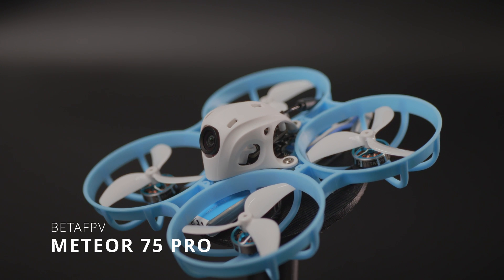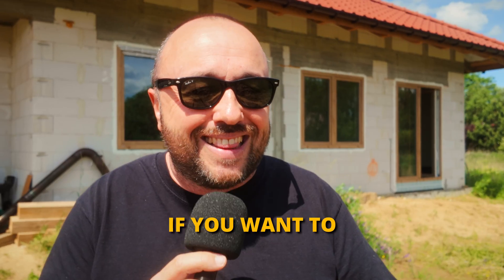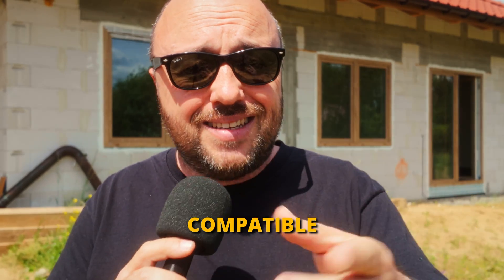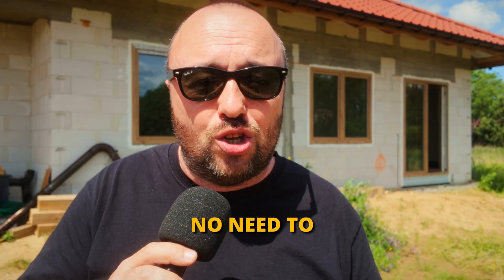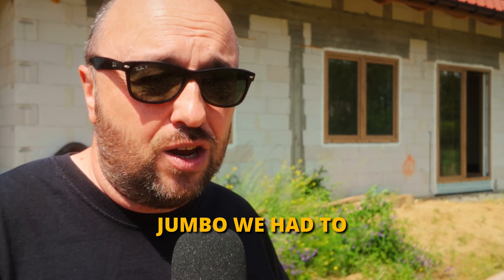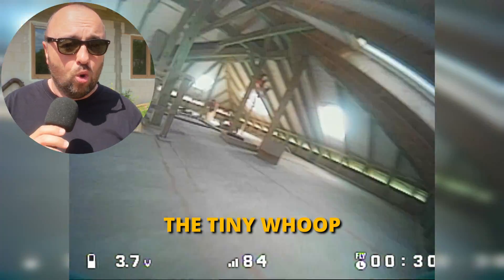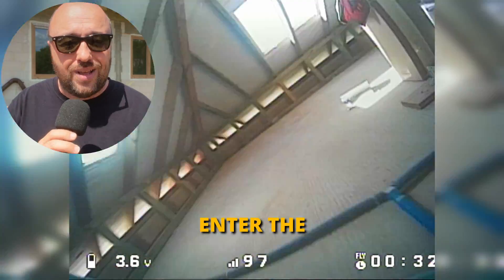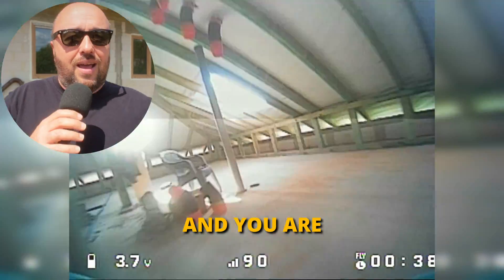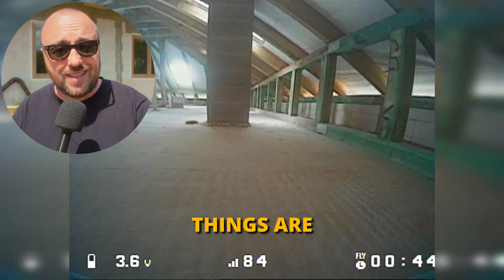Yes, I got the Meteor 65 with my own money; Beta FPV later sent me the Meteor 75 — so that's clear. If you want to start, all you need is an ExpressLRS-compatible radio and analog goggles. No need to flash anything, no need to install special boards in your radio like the mambo jumbo we had to do eight years ago. You just power cycle the tiny whoop three times to enter ExpressLRS binding mode, bind, choose the channel on your analog goggles, and you are ready to fly.